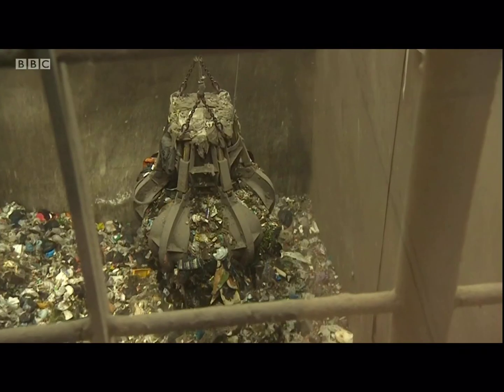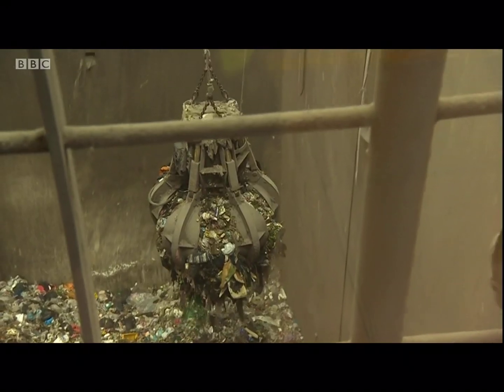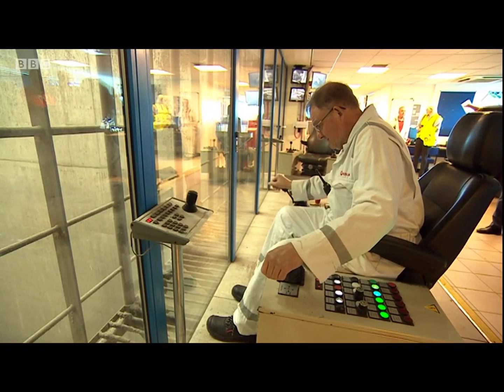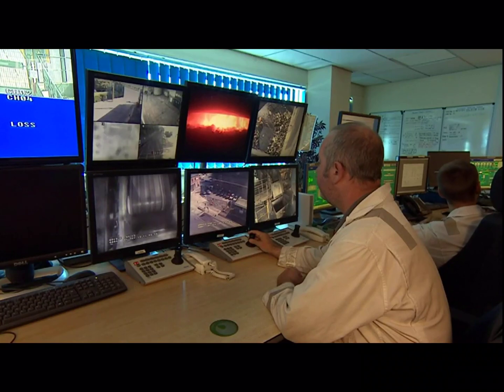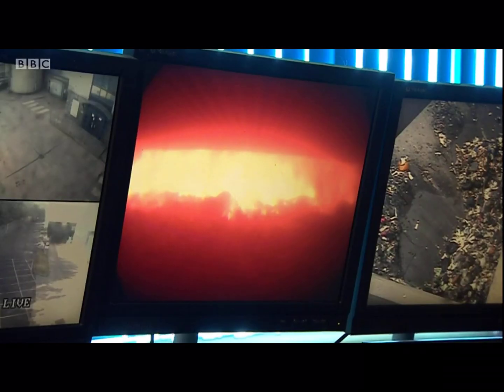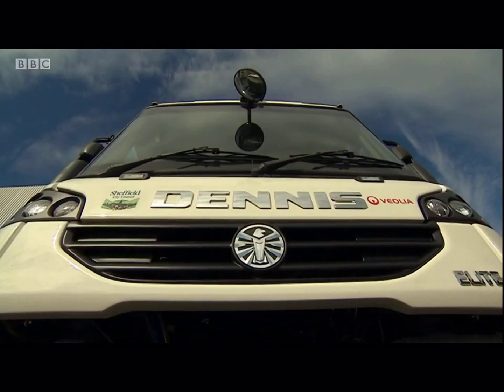Sheffield's energy recovery centre burns 235,000 tonnes of waste to generate low carbon electricity. Some of that is now being used to charge the batteries on the new-style bin lorry, previously a diesel and transformed by a local firm.